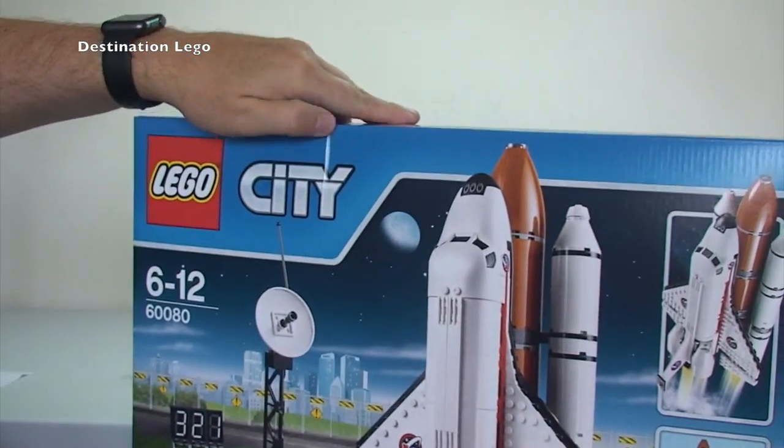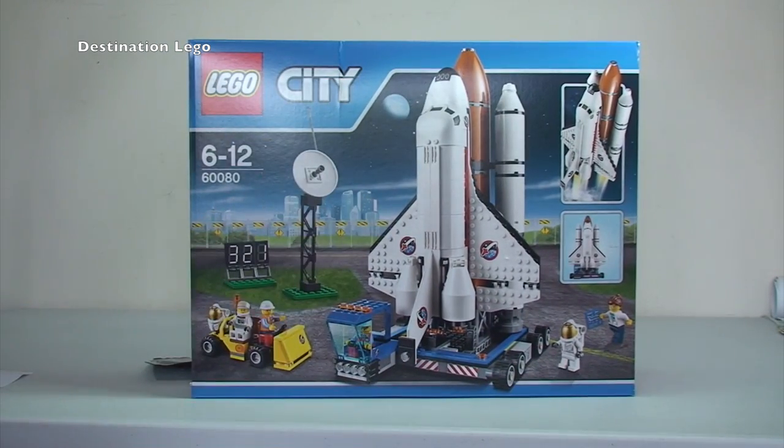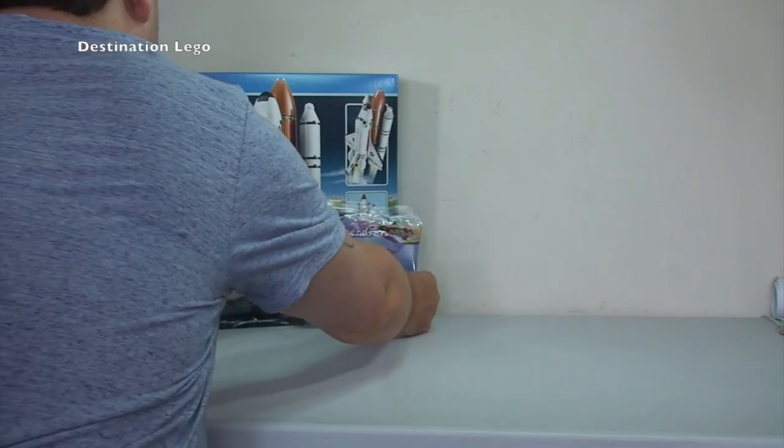The box is a bit creased up, but anyway, I will be getting this one built at some stage. I think that does look pretty awesome and it'll look quite good on display. So that's what's in our first box.